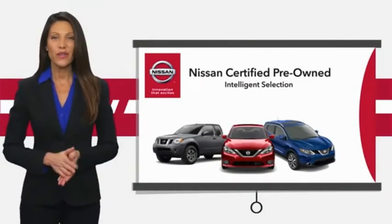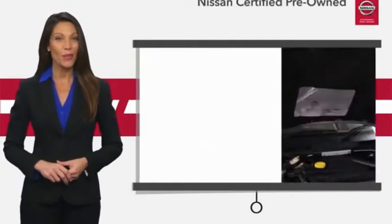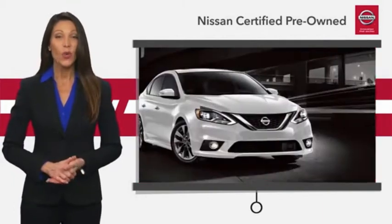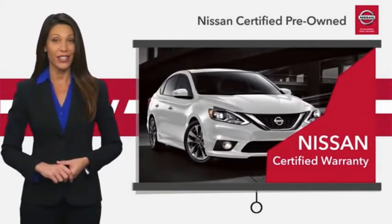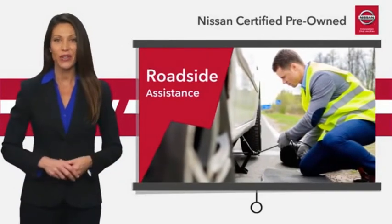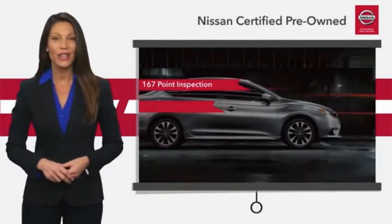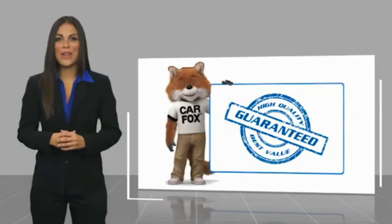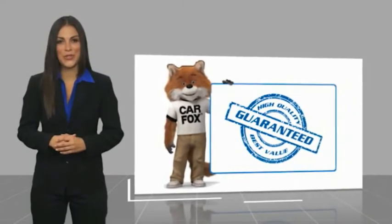Every certified pre-owned Nissan meets or exceeds comprehensive criteria and passes a rigorous inspection. We look at everything with meticulous detail before admitting any vehicle into the Nissan certified program. See your Nissan dealer to find the certified pre-owned vehicle that's right for you. Here's another high quality vehicle with a Carfax vehicle history report.